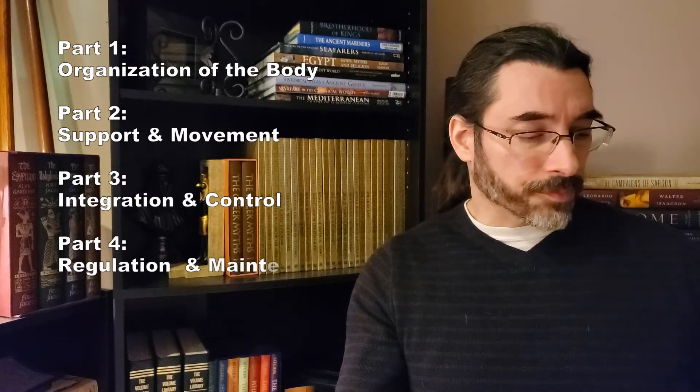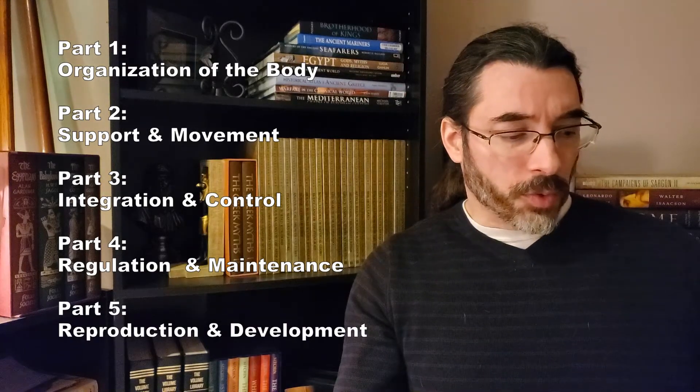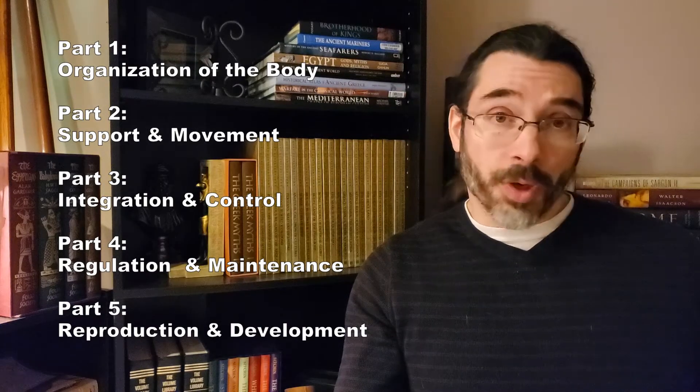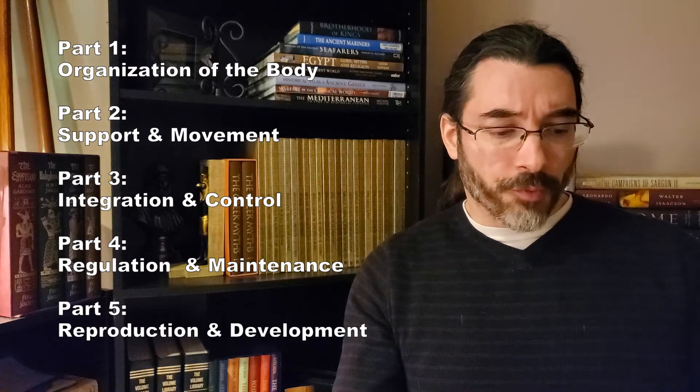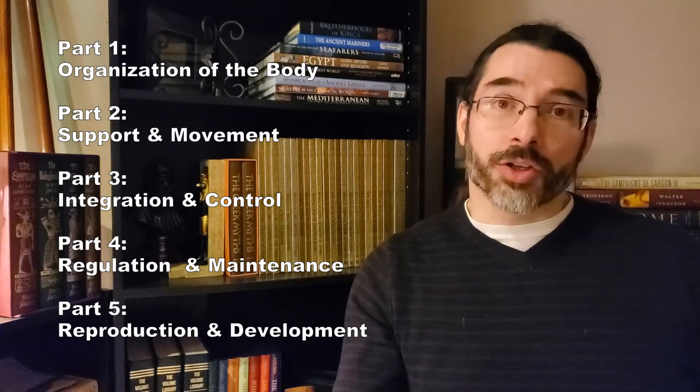The parts are as follows: Part one is organization of the body. Part two is support and movement. Part three is integration and control. Part four is regulation and maintenance. And part five is reproduction and development.